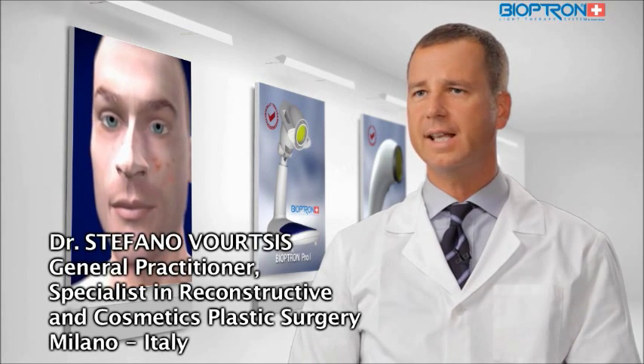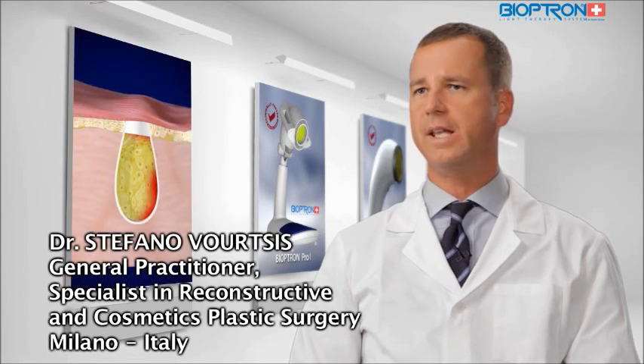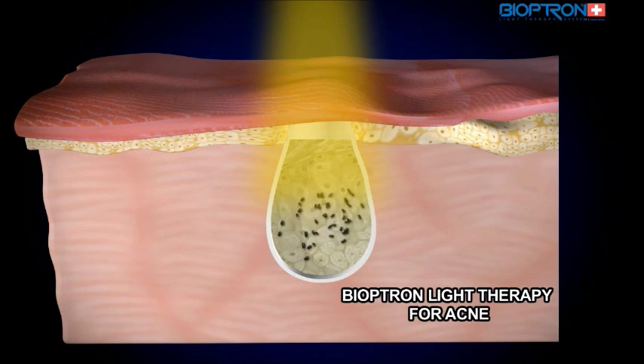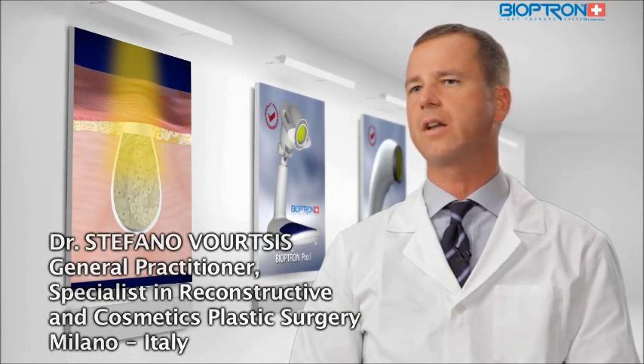Daily self-treatment using the device minimizes the signs of aging and in selective patients significantly reduces the number of acne lesions. The light is safe and improves the user's skin condition. Bioptron proved to be a user-friendly device for everyday skin care.